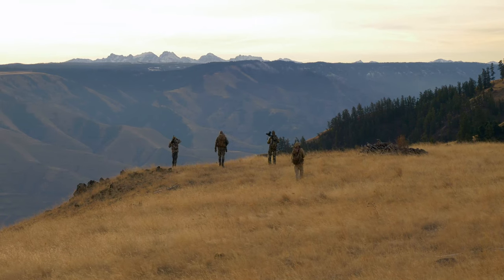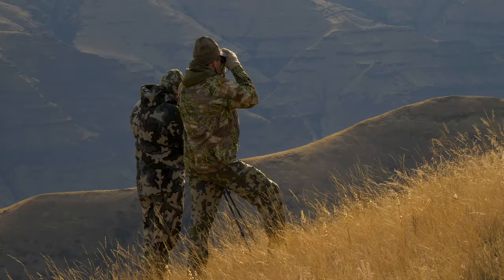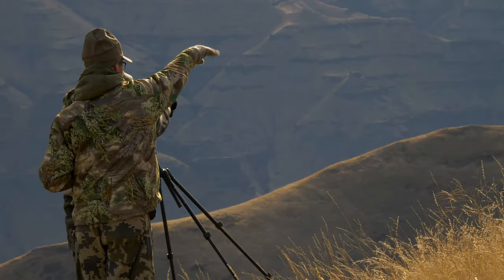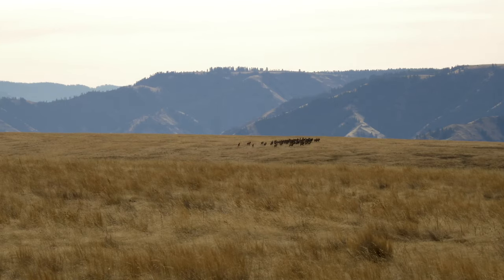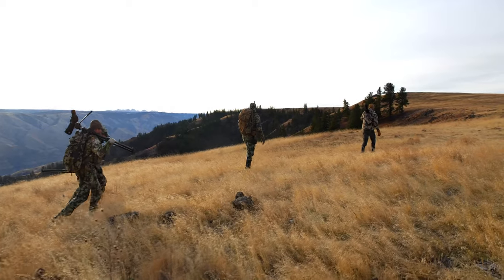This is Matt Snyder out here on the first morning of my 2018 Zumwalt Prairie elk hunt. I won this hunt in a raffle — Zumwalt Prairie has a raffle system for four elk tags raffled off every year. I won it through Backcountry Hunters and Anglers, just got out here last night, and started glassing this morning. I saw a couple of good groups of bulls but we're going to keep looking for the right one and just enjoy the beauty of the country out here.